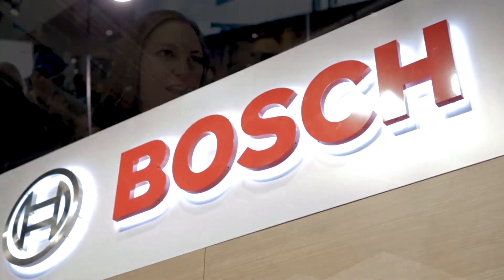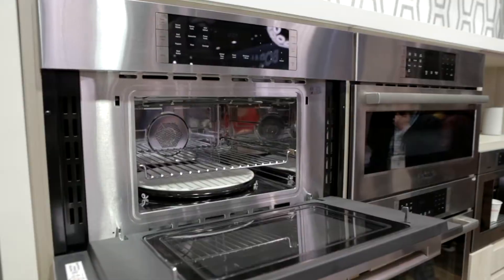This is a monumental year for Bosch as we unveil new introductions across our kitchen portfolio that make life a little bit easier through our innovative product solutions.